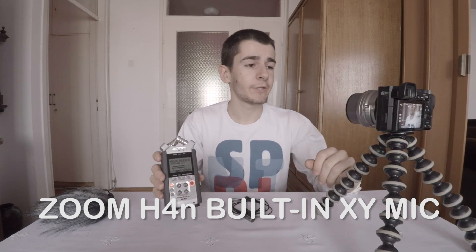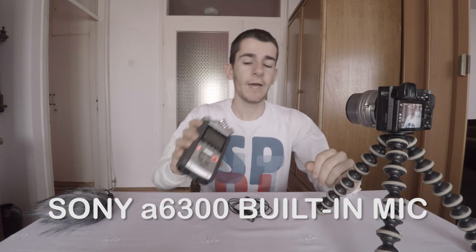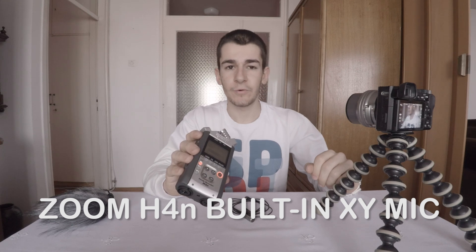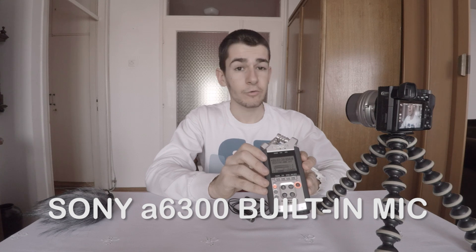Now for the comparison, we will hear the A6300 input mics. Now I'm talking to the built-in microphones on the camera, and now I'm talking to the Zoom H4n audio. All this audio is unedited — just straight from the camera.